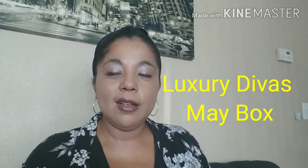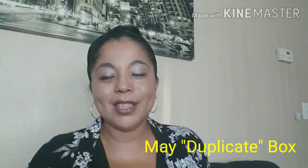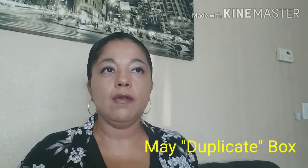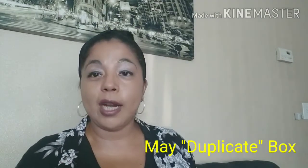Hi everyone, welcome back to my channel! I'm Nancy and today I'm going to be unboxing the May Luxury Divas 2020. I know it's a little bit late because my May box got lost in the mail, so I have it now. This is a duplicate of the May box.